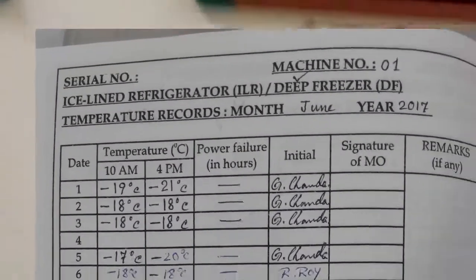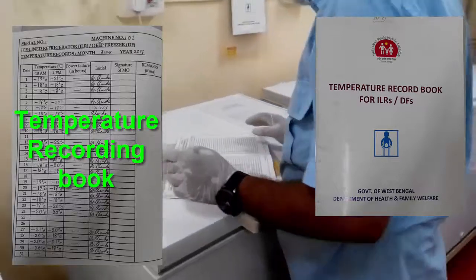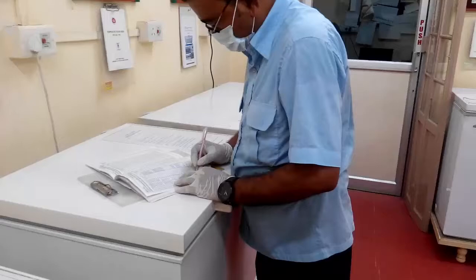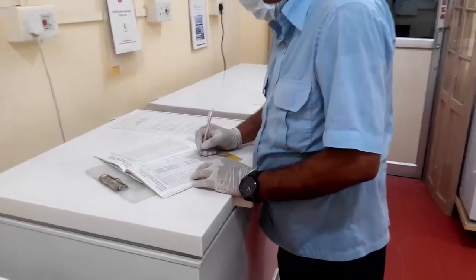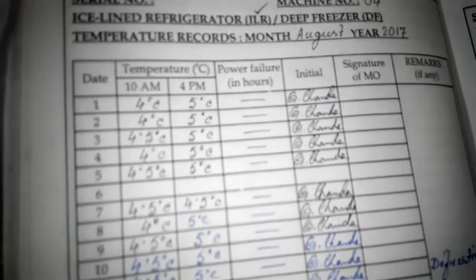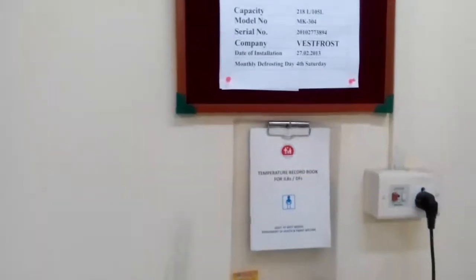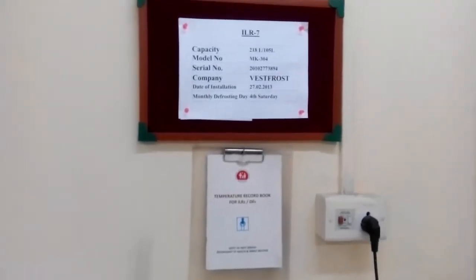Use a book for recording temperature and record twice, at morning and evening, and keep the record for future references. Hope this is helpful to you. Thanks for watching.